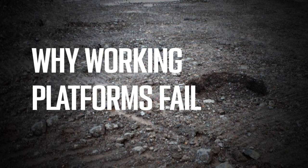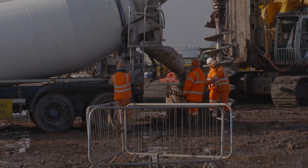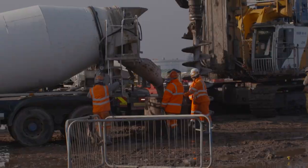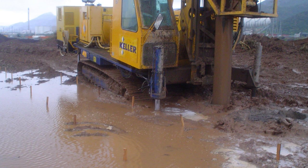Why do working platforms fail? There are many factors that may lead to the failure of a working platform. The first thing that we as contractors do to the working platform is drill holes for it. If these bores are not adequately filled, or bores with low concrete are not backfilled correctly, the platform can become unsafe. Over time, the platform can be affected by adverse weather, for example flooding. Trenches for services or excavations dug for obstructions that have not been reinstated to the original design criteria can cause local soft spots.